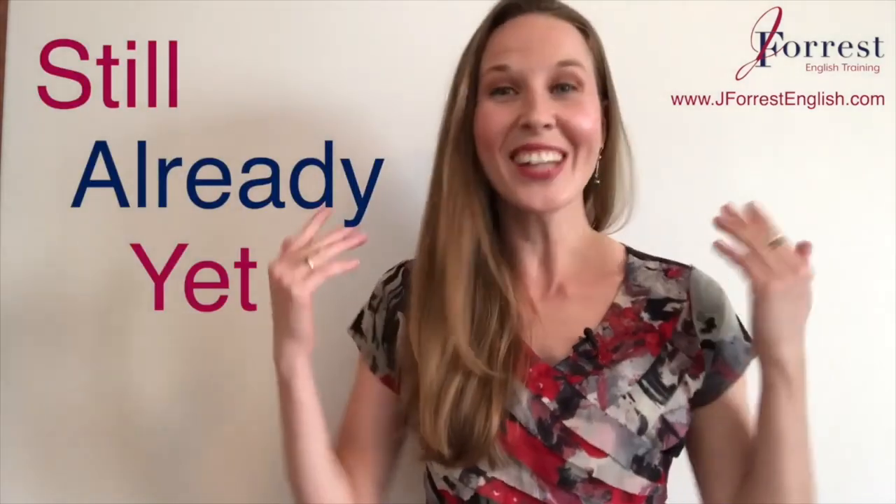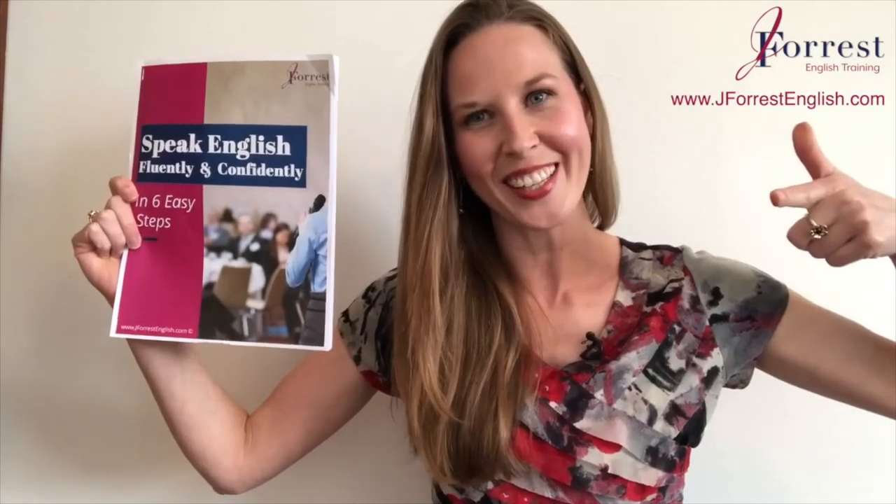All right, now you know how to use still, already, and yet confidently. If you found this video helpful, please hit the like button, share it with your friends, and subscribe. Before you go, head over to my website j4senglish.com and download your free speaking guide — six tips on how to speak English fluently and confidently. Until next time, happy studying!